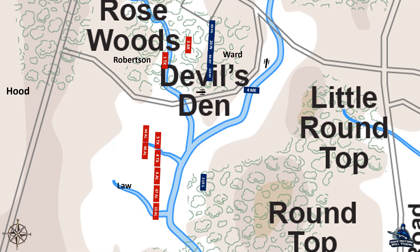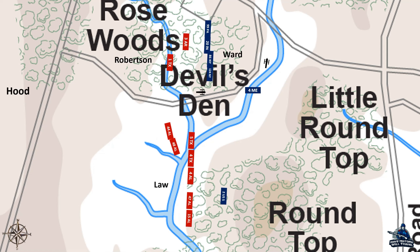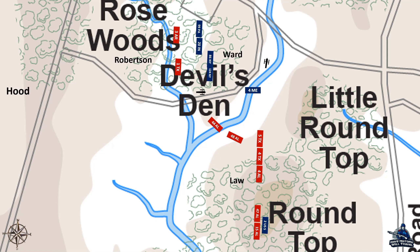Law pushed the 2nd United States Sharpshooters back as he advanced, and Ward, seeing the threat to his left, sent the 4th Maine into the valley created between Devil's Den and Little Round Top. The 3rd Arkansas made contact with Ward's line first, but the lone regiment could not stand the musketry of the enemy alone, and when the Union regiments advanced, the Arkansans fell back to a defensive position. The 15th and 47th Alabama went against orders and fought the sharpshooters to the top of Big Round Top, leaving Law to command only one regiment of his brigade and two regiments of Robertson's.